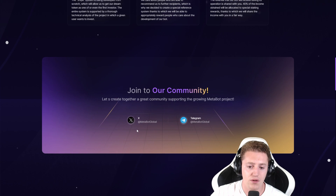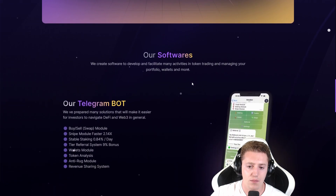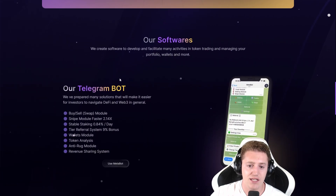Here you can join their community. Here is their X page and the Telegram page — these are the ways to connect with their current community. The software, as you can see, is a Telegram bot.